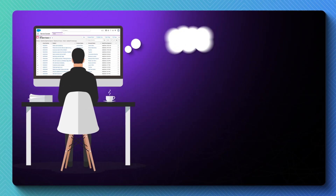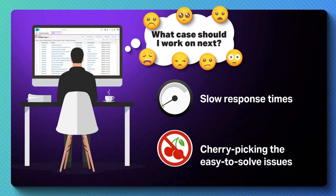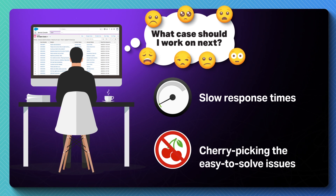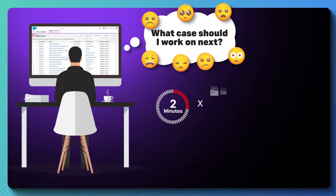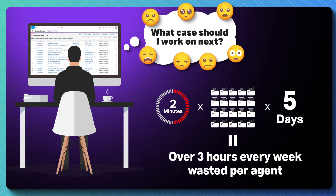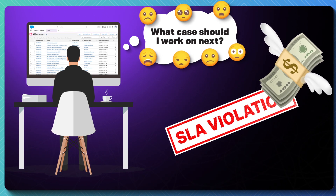A lack of case prioritization results in slow response times and agents cherry-picking the easy-to-solve issues at the expense of difficult ones. It takes an agent up to two minutes to decide what case to work next. If they're working 20 cases per day, that's over three hours every week wasted, which leads to SLA violations, impacts productivity, and costs time and money.